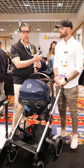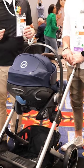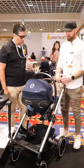Hey guys, Nelio here. I'm at the Cybex booth with Martin from Germany. This is a game-changing infant car seat in my opinion — it is the number one selling car seat in Europe. Tell us how this car seat functions.